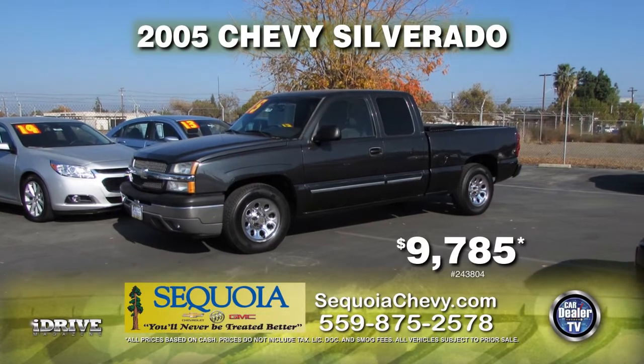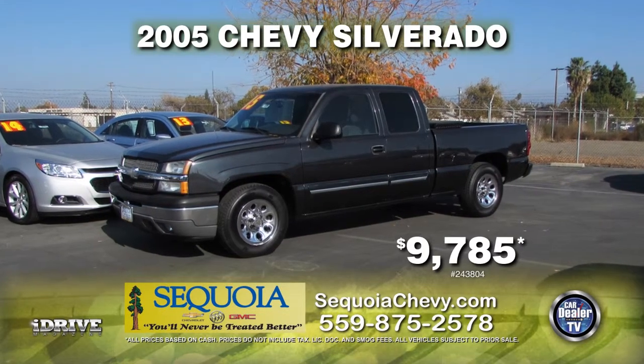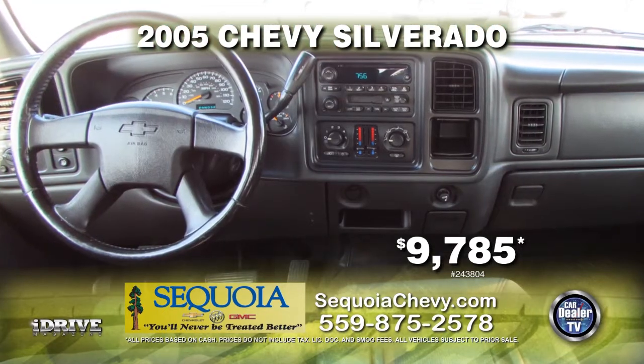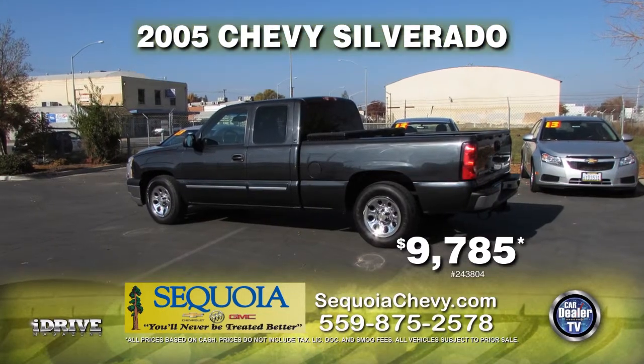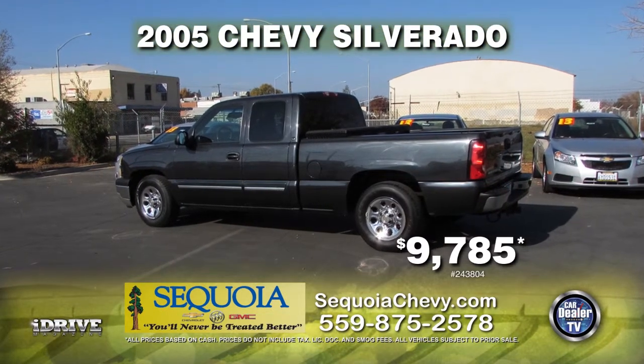Sequoia Chevrolet brings to you this 2005 Chevy Silverado. This truck comes equipped with automatic transmission, power windows and door locks, tow package, bed liner, and a toolbox. This truck can be yours for the low price of $9,785.